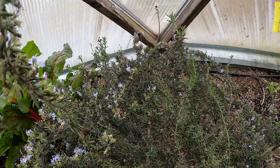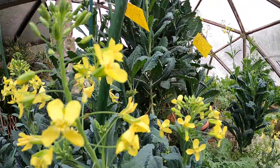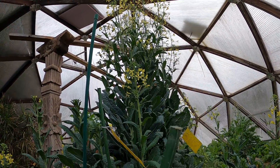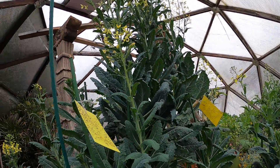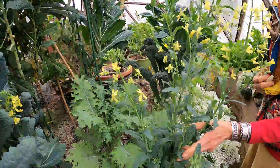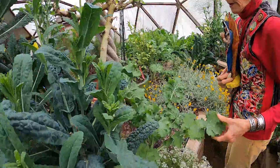Look at this alligator kale — can you believe it? It's totally ready now because it's going to seed, and the leaves — we had some for breakfast today, it was great. It's also several years old, just keeps putting out new seeds and new sprouts.